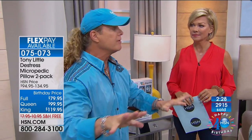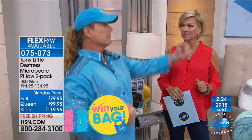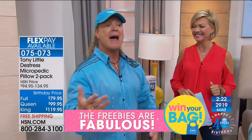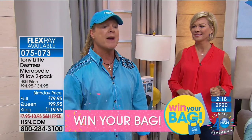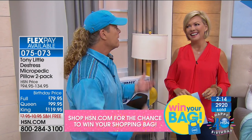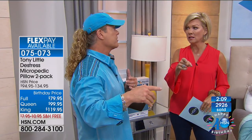Tony says that now at airports, instead of people mimicking his Gazelle exercise machine, he has pilots and flight attendants telling him they can't sit in their seats unless he gets them a pillow. Everyone carries the Micropedic travel pillow — though the travel pillow is currently sold out, Tony says he'll have it back by Christmas.